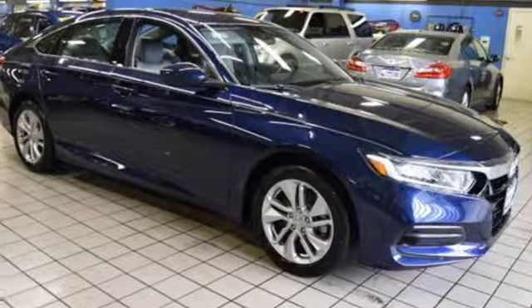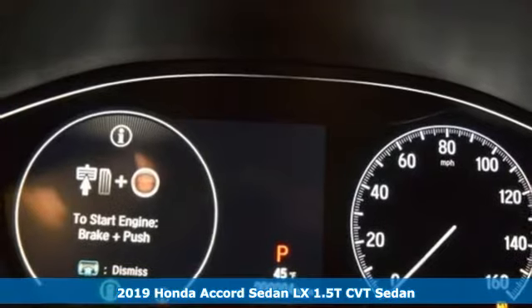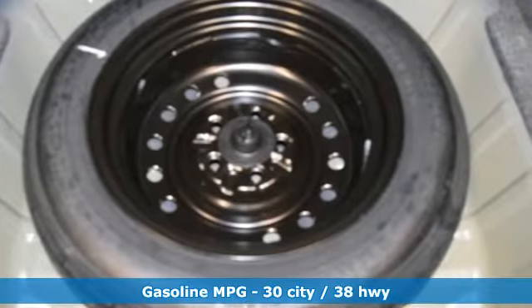Here's a new 2019 Honda Accord sedan. Honda made no compromises with this luxurious and practical Accord and it comes with all the amenities you need.